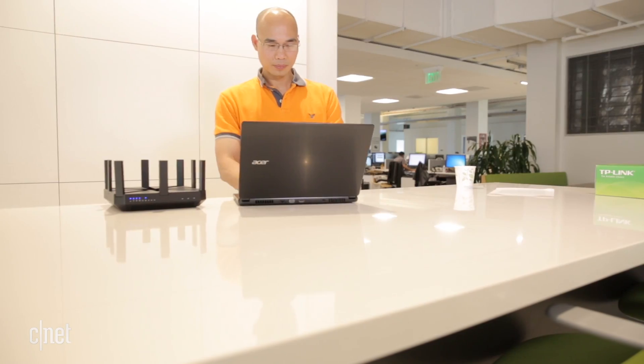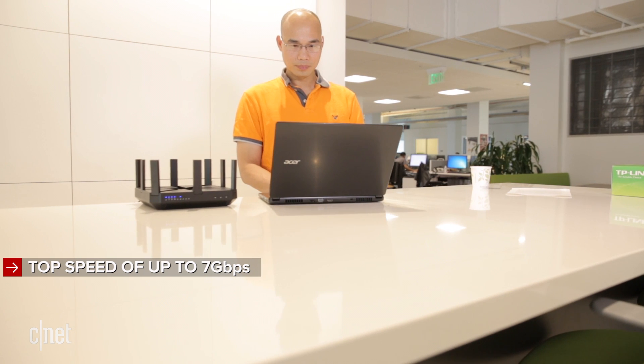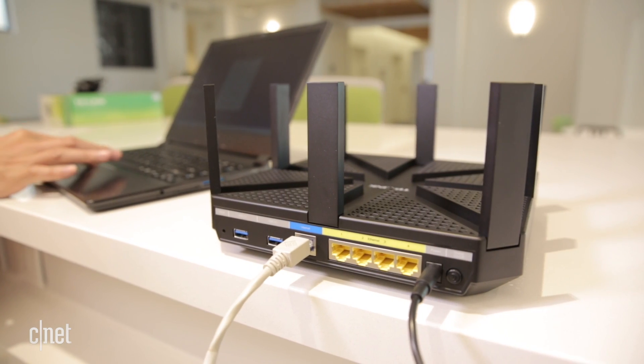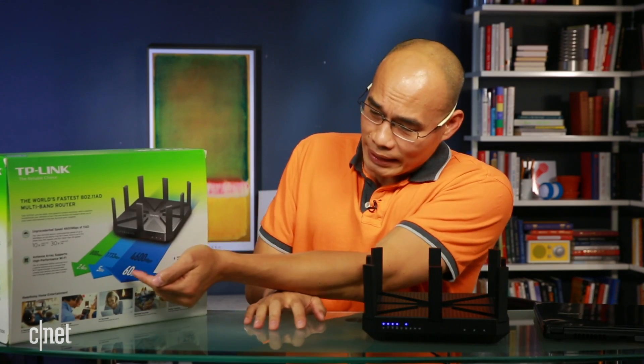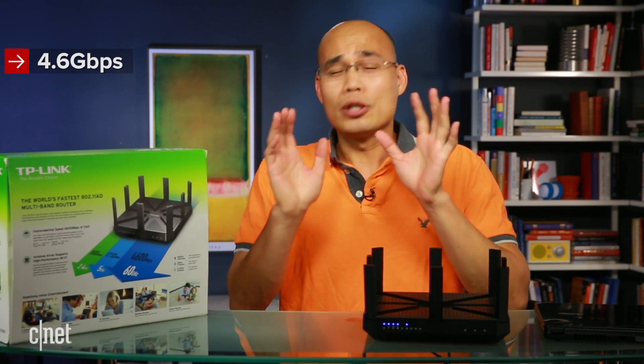AD is a very fast Wi-Fi standard with a top speed of up to 7 gigabit per second, but it has many tiers. This router, for example, supports only up to 4.6 gigabit per second — but that's already crazy fast.